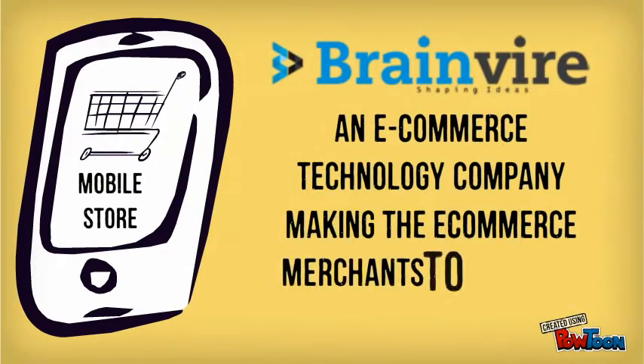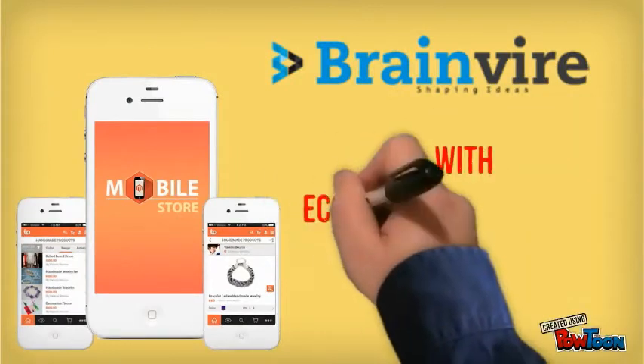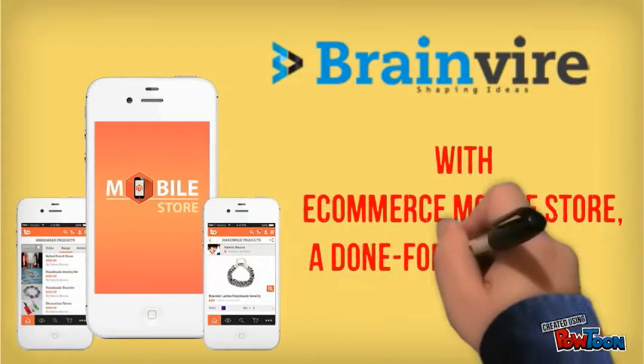BrainWire, an e-commerce technology company, making it easy for e-commerce merchants to go mobile. With e-commerce mobile store, a done-for-you solution.